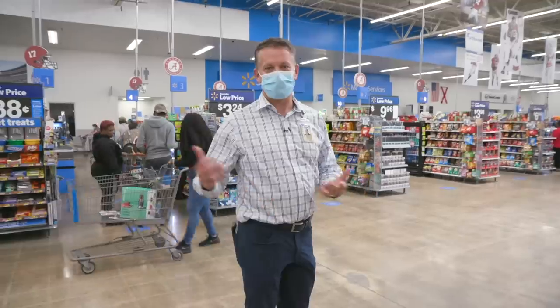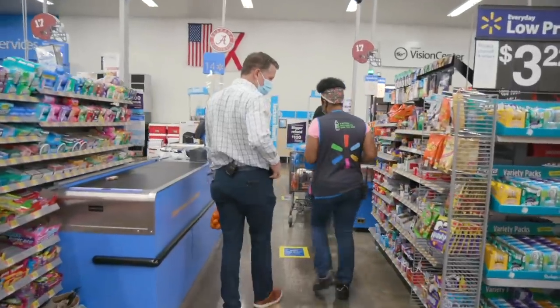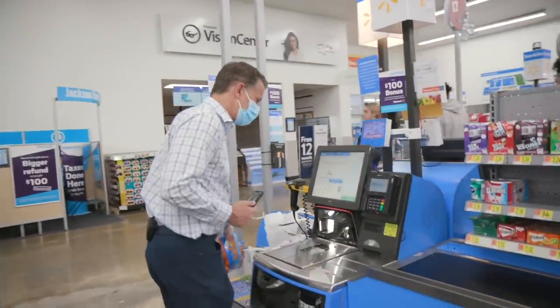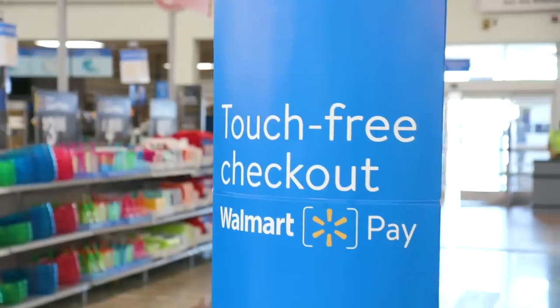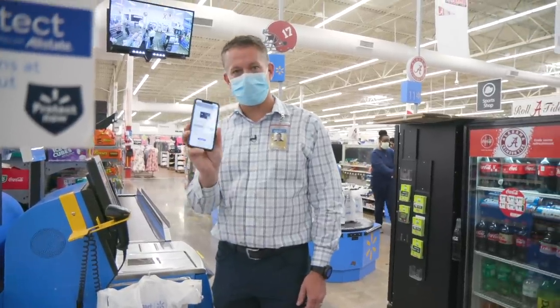And then finally, we've enabled Walmart Pay on our self-checkouts and on our registers to make sure that you can pay on the app without having to make contact with the screen. You can use Walmart Pay right off the screen just as you're checking out items. That way, there's no contact at all with the register. Our transaction's finalized, so we're ready to go.